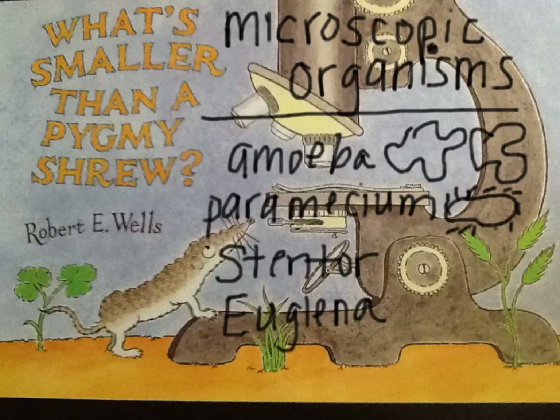Everyone knows you can stretch your mind by thinking big. But do you suppose that it's also possible to stretch your mind by thinking small? Have fun! See you soon!